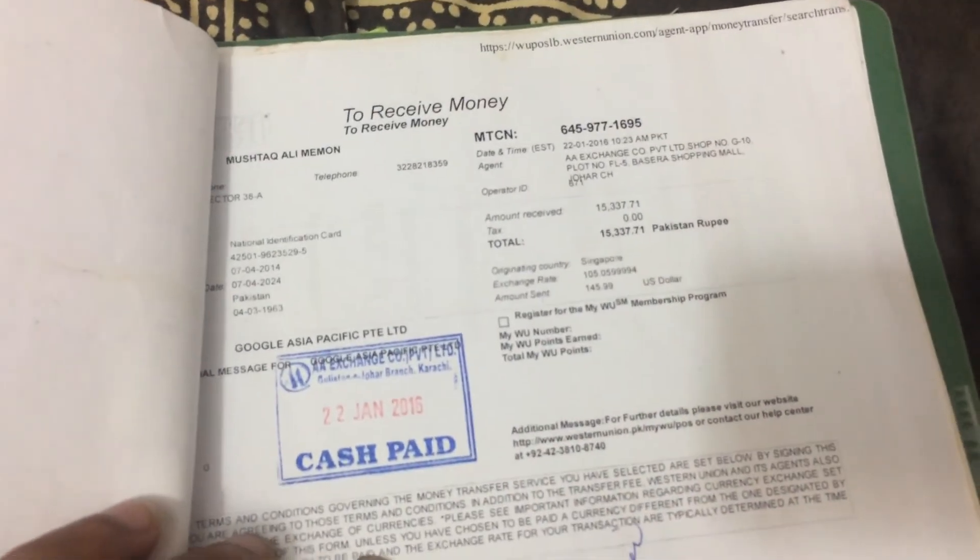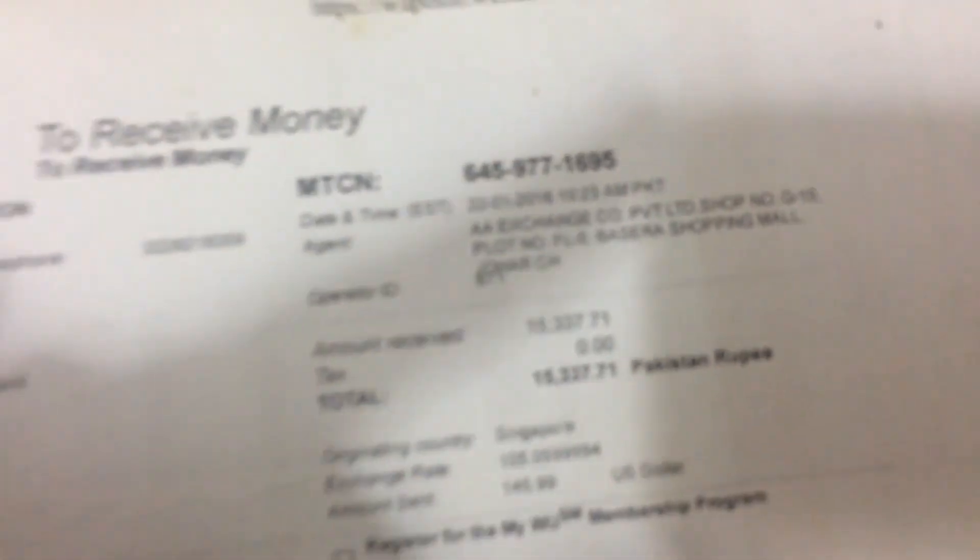My first payment was on January 21st, 2016, and the payment was around $145.99. I cashed the payment through Western Union, and the Pakistan rupees were around 15,337 rupees.